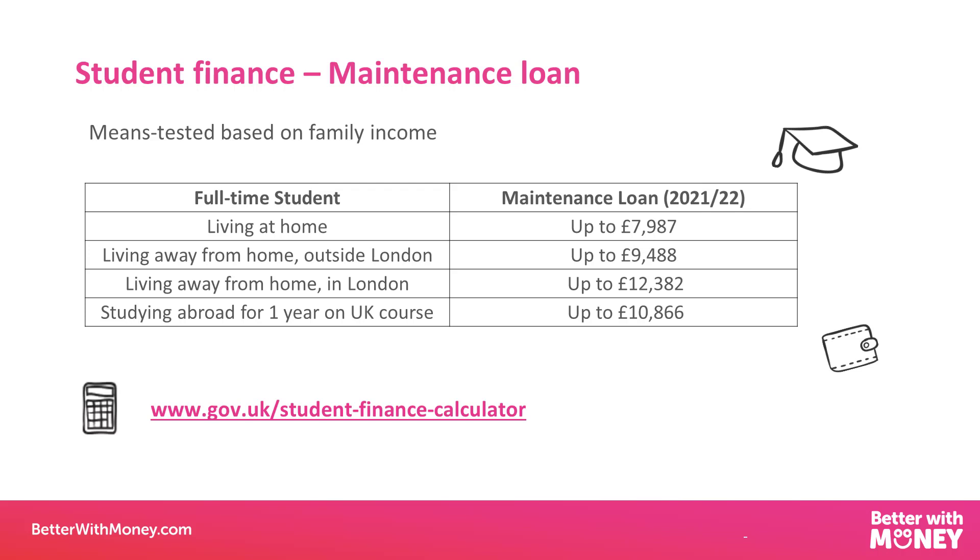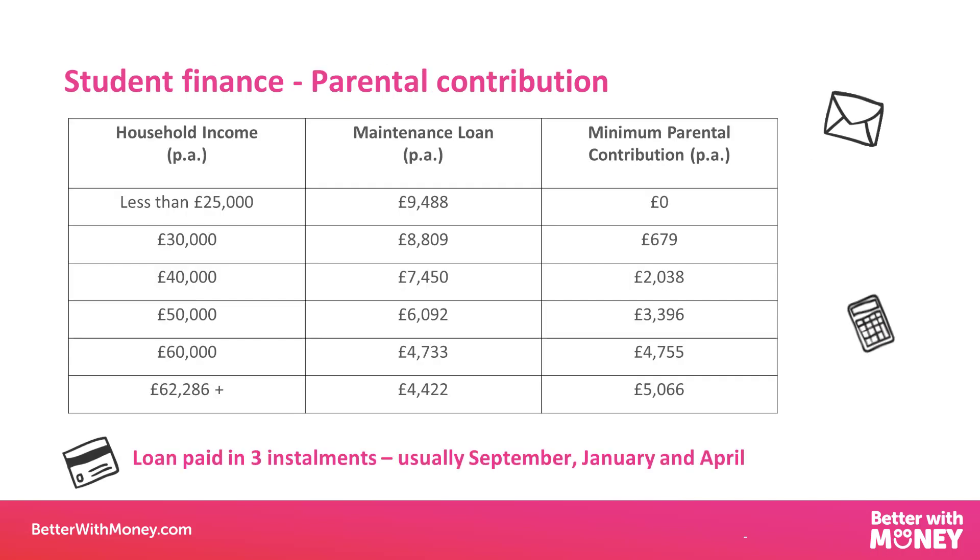This is where the important bit comes in. Because the maintenance loan is means-tested, the system assumes that parents are going to fill in the gap between what your child actually receives and the maximum amount. Yet it doesn't say that anywhere — not on the government website, not on the UCAS website. It's just an implicit parental contribution. It doesn't say how much you're expected to pay. So for students whose parents don't know this and don't contribute anything, their child is actually going to be worse off at university than friends from lower-income families getting higher maintenance loans.